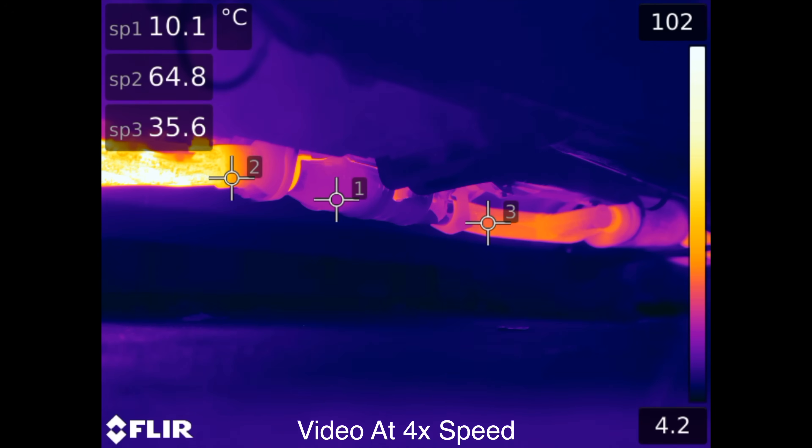When your car first starts it tends to run rich to help promote fuel atomization. However by running rich it also causes a burden on the catalytic converter and can cause it to get very hot.